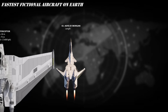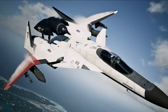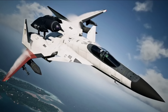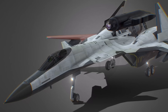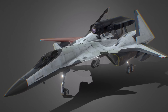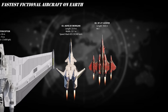At number 3, the ADFX-01 Morgan from Ace Combat Zero. This unstoppable experimental powerhouse is built for dominance, packing a tactical laser system, advanced ECM pods, and enough missiles to level a mountain — all at a speed of Mach 8.5. The Morgan isn't just a jet, it's a flying fortress with style, firepower, and attitude. When this thing takes off, the sky belongs to it.